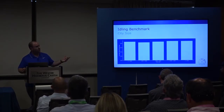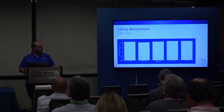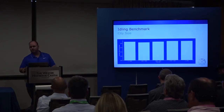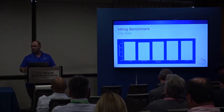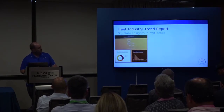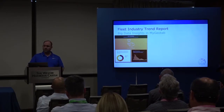To showcase what we've learned, we're publishing white papers with every one of our benchmarks. The first one is almost done and will be out soon — you'll be able to dig through it, see exactly what we did and how we did our analysis, and provide feedback. We're also adding a Fleet Industry Trend Report into MyGeotab.